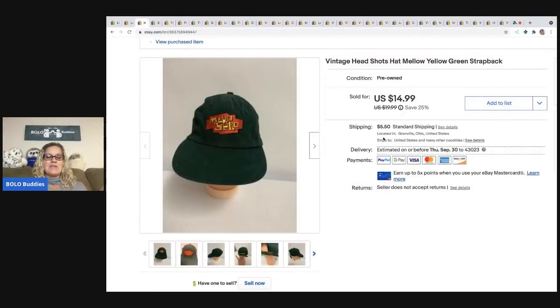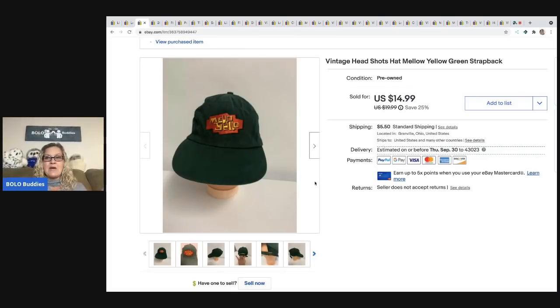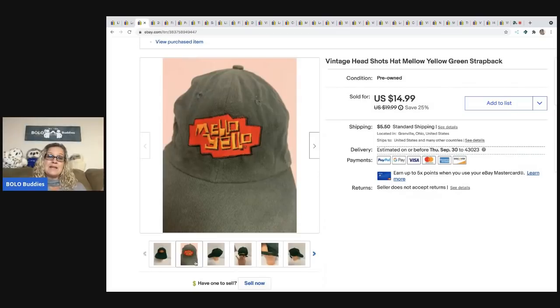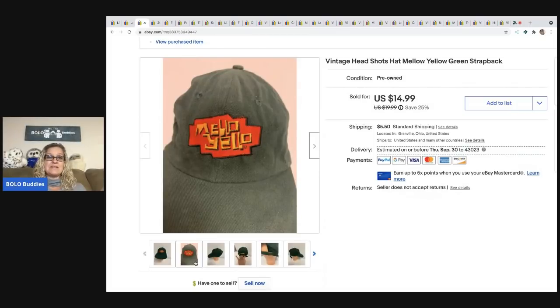Hats can be all over the place — from bread and butter to big money. I bought a whole bag full at a garage sale and wasn't sure which they'd be. I probably had 25 to 50 cents per hat. This one is a strap back — a vintage Mellow Yellow hat. I ended up selling it for $14.99 and the buyer paid shipping.